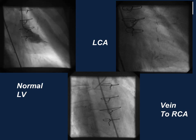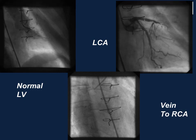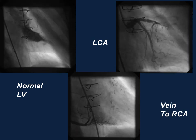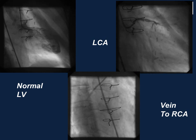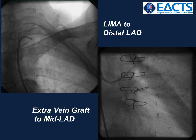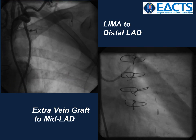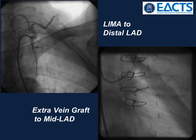At the end of the day: the normal left ventricle, the native left coronary artery, and the vein to the right coronary artery system. Here is the LIMA to the apical LAD and the savior vein graft to the mid-LAD.